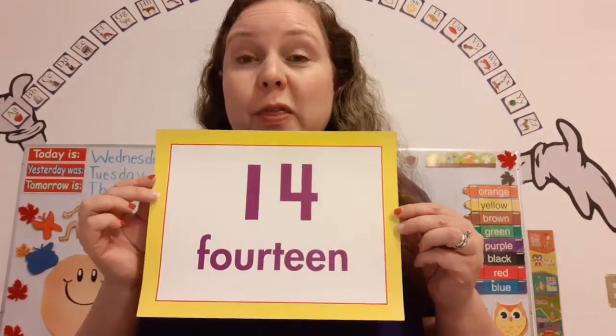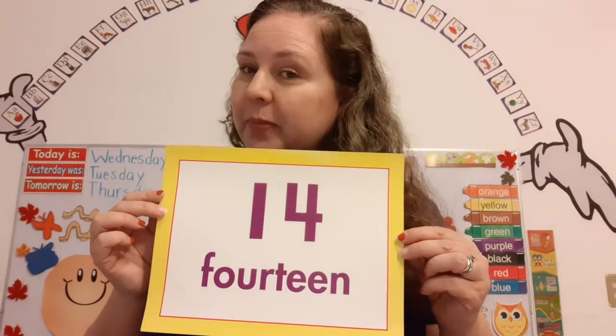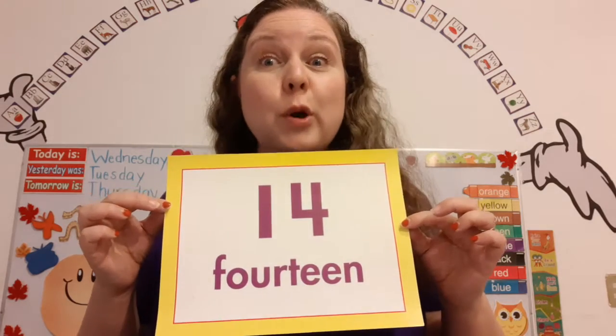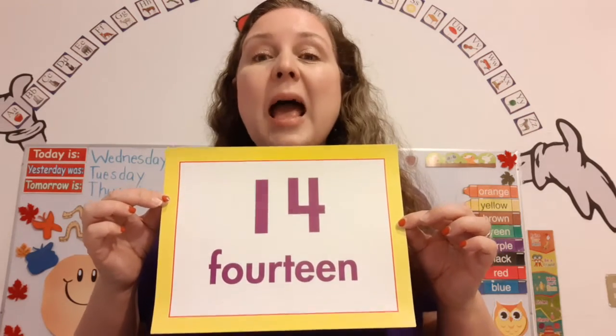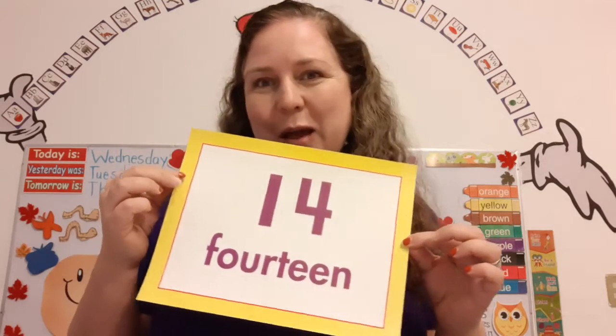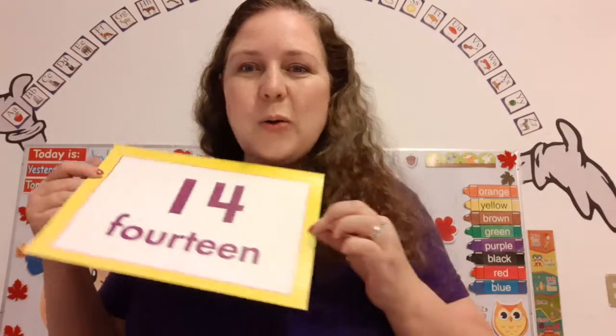Now, can you find 14 things in your house and count them? Put me on pause and find 14 things and count them. And if you'd like, you can take a video and post it in our Facebook group. I would love to see it.